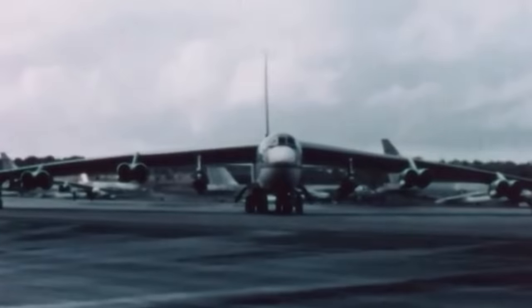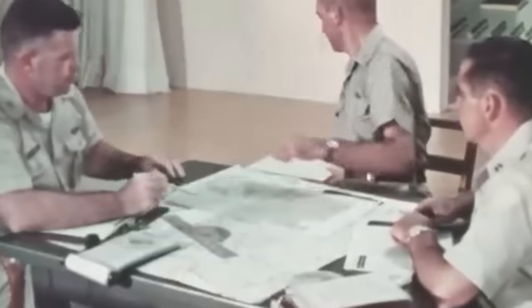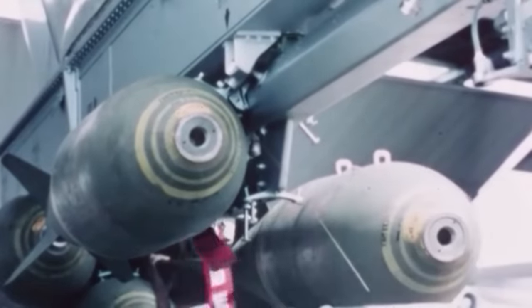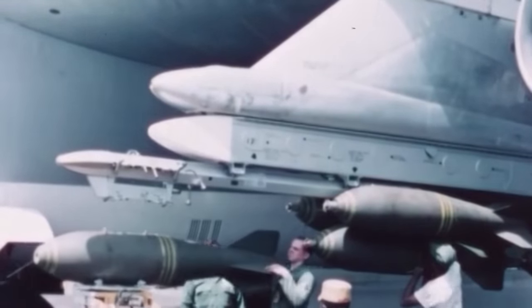The requirement combined the payload and intercontinental range of the B-52 with the Mach 2 top speed of the Convair B-58 Hustler. The Air Force's Air Research and Development Command, or ARDC, sought a bomber that could maintain a cruising speed close to the speed of sound and reach the highest possible speed for short bursts during a 1,000 nautical mile approach and departure from its target. The bomber was also required to carry a massive payload of 50,000 pounds — the weight of six elephants — and have a combat radius of 4,000 nautical miles, roughly the distance from New York to Rome. This combination of speed, payload, and range was unprecedented.